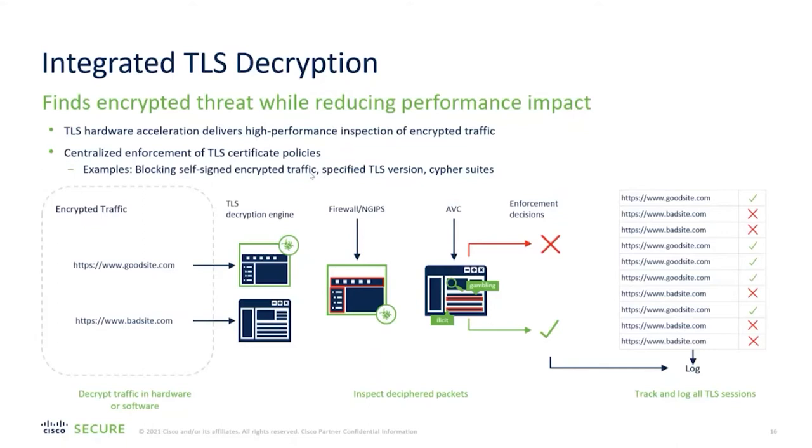TLS decryption allows you to scan where users are going — even secure websites — and scan content they're downloading with malware and intrusion prevention. It does take more load on the firewall, so it's something you design for when purchasing. TLS decryption is one of the steepest costs in CPU and RAM on a firewall, but it is a major feature to help secure environments.